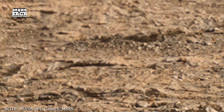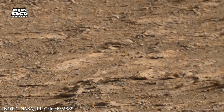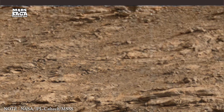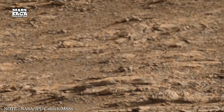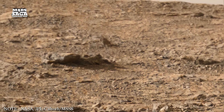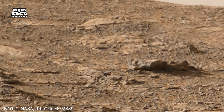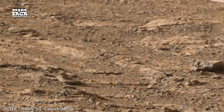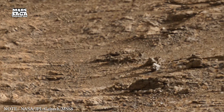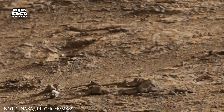Further north, the surface shifts into smoother planes shaped by volcanic activity. The massive Tharsis region rises here, holding some of the tallest volcanoes in the solar system. These structures formed from repeated eruptions that layered lava over the same points for millions of years. Their slopes extend across vast distances, suggesting slow but persistent activity. Even though these volcanoes show no current eruptions, their preserved forms record how powerful Martian volcanism once was. The thin atmosphere allows these shapes to remain sharp and well-defined, rarely altered by erosion.